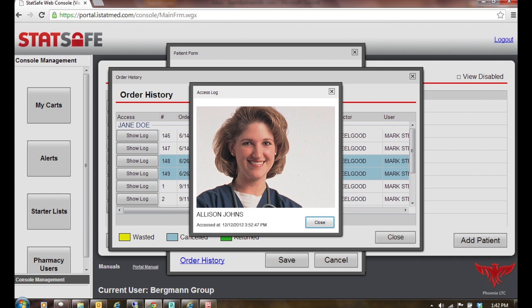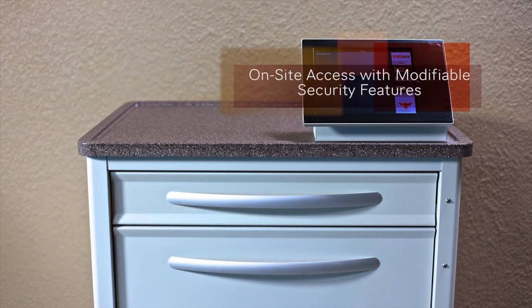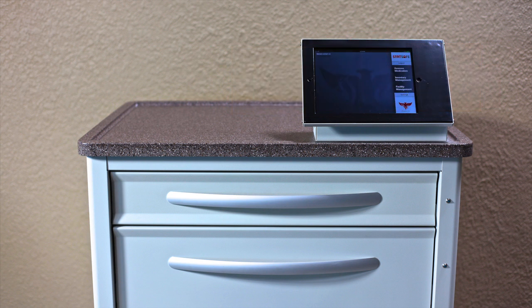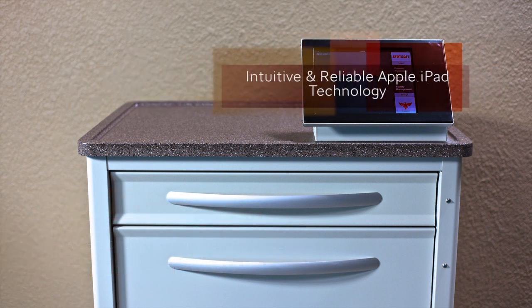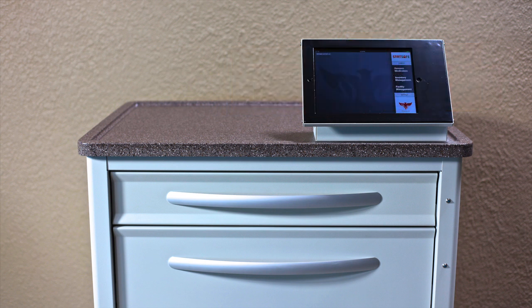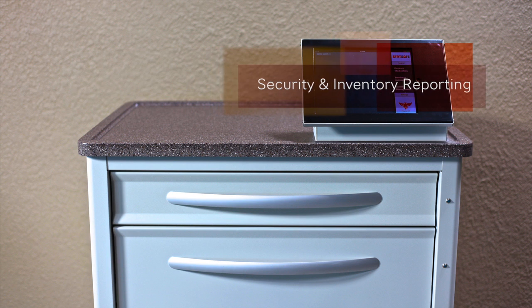Be sure to ask us about interface with your EMAR systems and pharmacy software. The STAT Safe system meets the challenges of providing first dose and STAT medication delivery, safe storage of abundant inventory, on-site access with modifiable security features, medication error risk reduced, intuitive and reliable Apple iPad technology, real-time accounting for inventory, and security and inventory reporting.